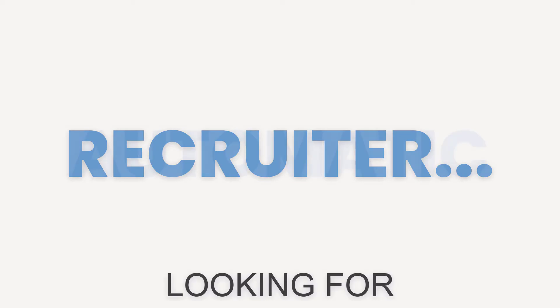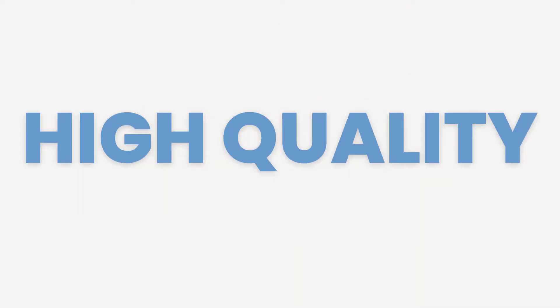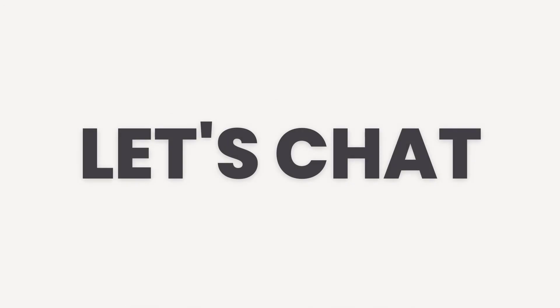It's literally that simple — there is zero rocket science here. And we can help you automate that entire process so you can fill your calendar with quality people in just 15 to 20 minutes a day. So if you're a recruiter looking for an automatic way to fill your calendar with high-quality individuals, click the link below and let's chat.